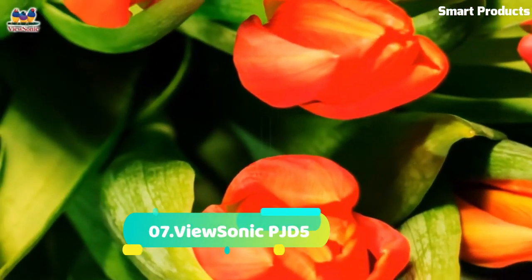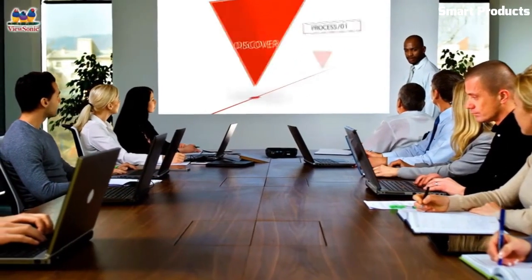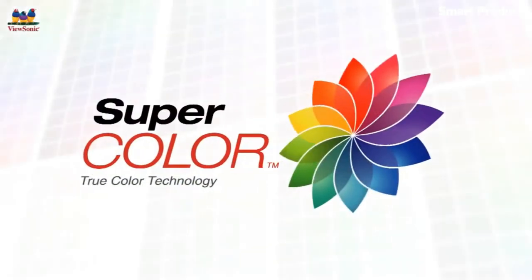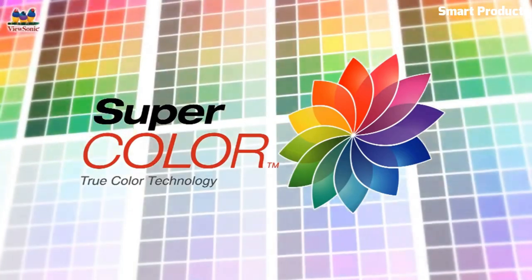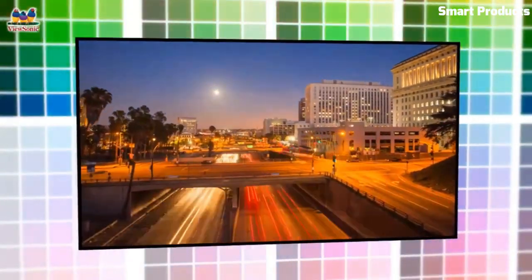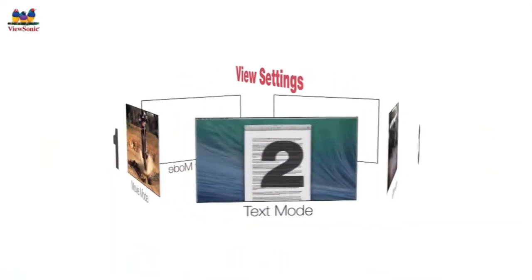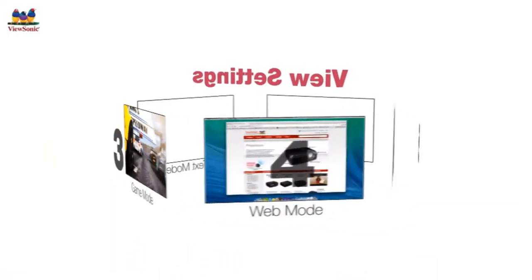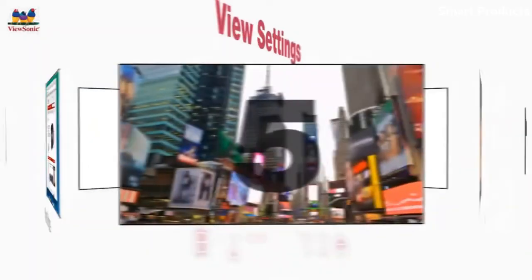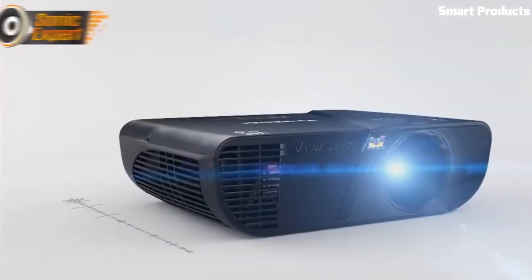Number 7: ViewSonic PGD-5134. The ViewSonic PGD-5134 is a high-performance SVGA 800x600 DLP projector with 3,000 ANSI lumens and a 15,000:1 contrast ratio. This projector is packed with features including HDMI, dynamic eco, multiple PC and video input options, 1.1x optical zoom, keystone correction, and an integrated speaker. With its HDMI input, the PGD-5134 can display 3D content directly from a 3D Blu-ray player.